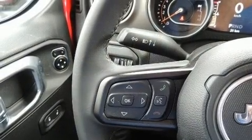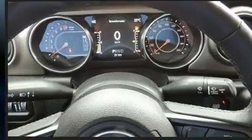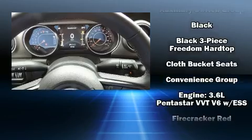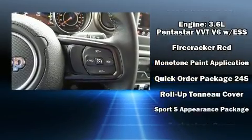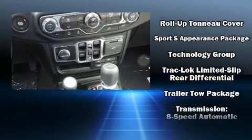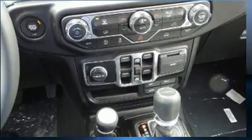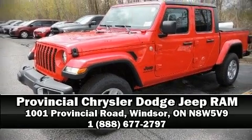With electronic stability control supplementing mechanical systems, you'll maintain precise command of the roadway. Our knowledgeable sales staff is available to answer any questions that you might have — we are here to help you.